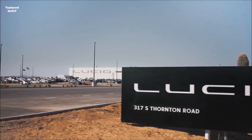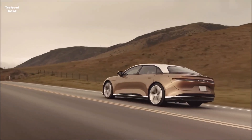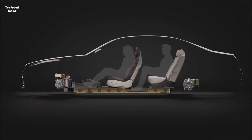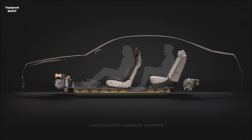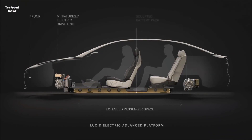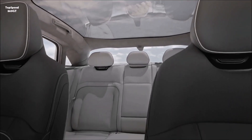That greenfield strategy is the way to do that. One of the advantages Lucid has is our drivetrain components are incredibly compact and power dense. We push all those components down and away and give all that extra space to the passenger compartment, which creates a very unique paradigm where we're larger on the inside and more compact on the outside.